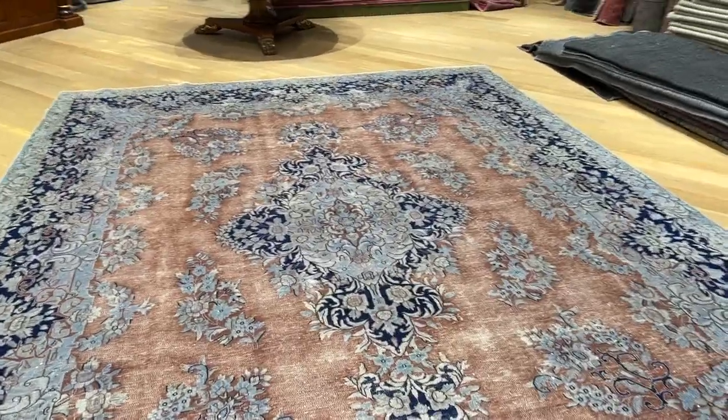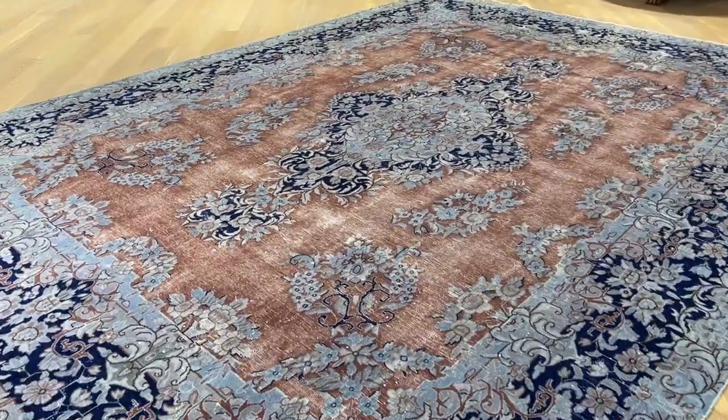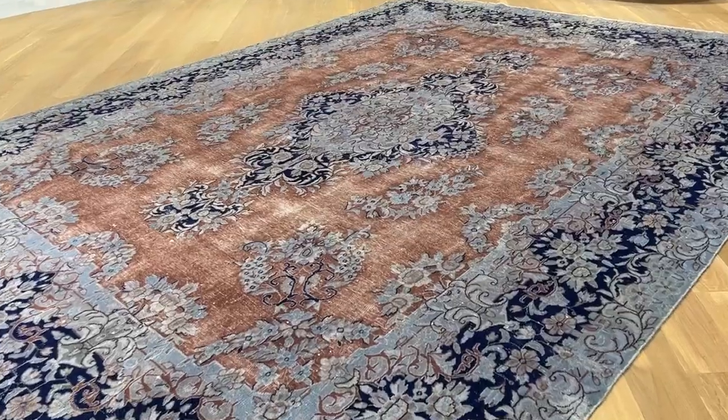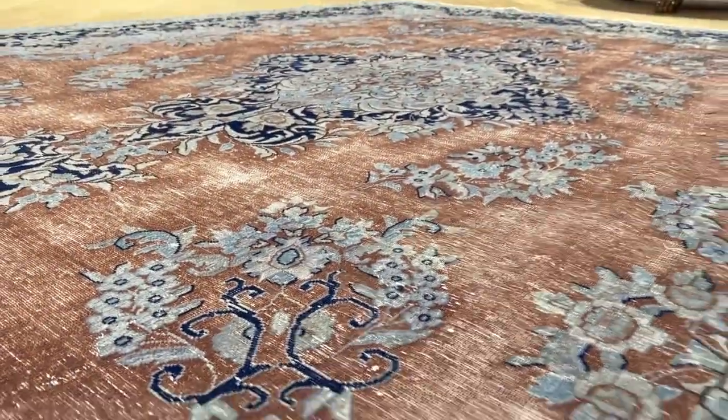This is a Kerman carpet. Kerman carpets are very much sought after, and this one is a very rare color combination. The whole design and style of this carpet is so beautiful. The design is done in a way to elevate the feel and look of this carpet, so it looks more like a 3D effect.